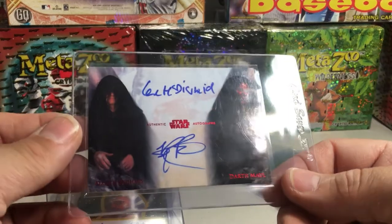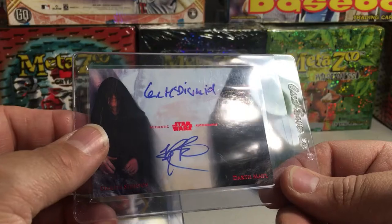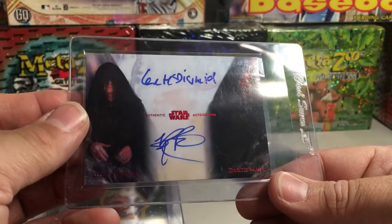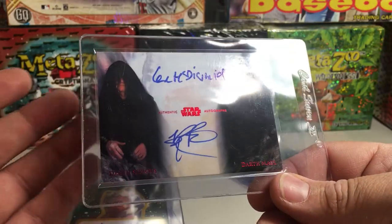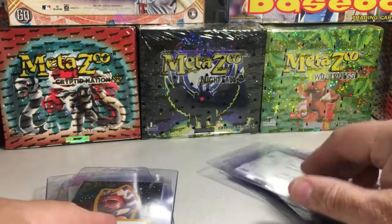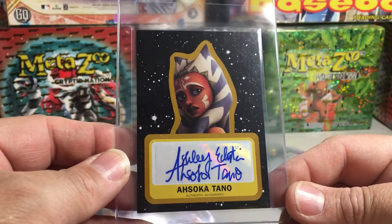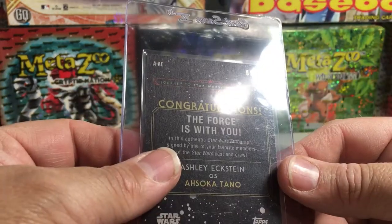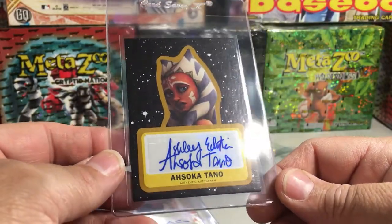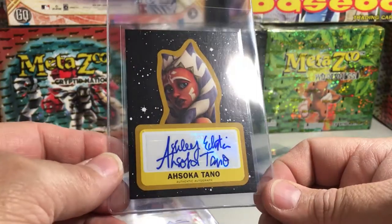We've got a Star Wars card — an Ian McDermott and Ray Park dual on-card auto, one of one, Imperial Red from Star Wars Stellar. Really awesome card, reminds me so much of The Phantom Menace movie. We've got an Ahsoka Tano signed by Ashley Eckstein from Journey to Star Wars: The Last Jedi, gold numbered out of 10.